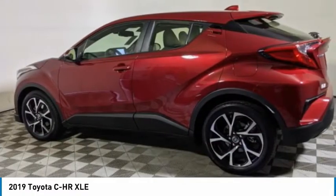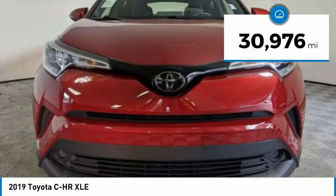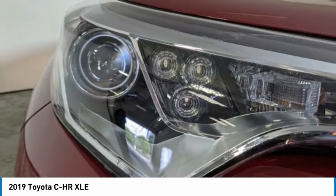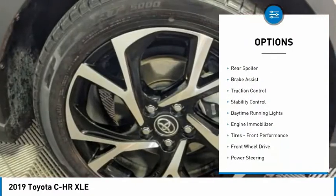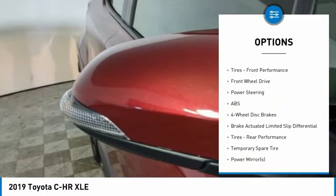Priced below $20,000, this vehicle has less than 35,000 miles. Here are some of this vehicle's great options: tire pressure monitor, blind spot monitor, aluminum wheels, rear spoiler, brake assist, and traction control.